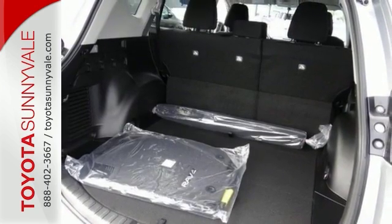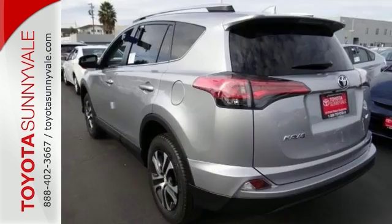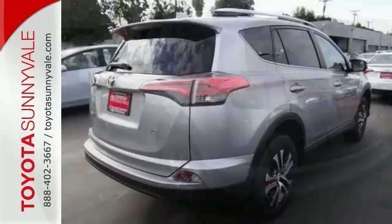Features include rear parking sensors, deep-tinted glass, rear spoiler, roof rack, power options, stability control, and more.